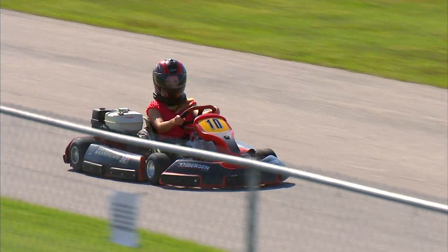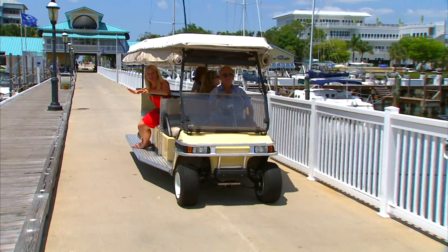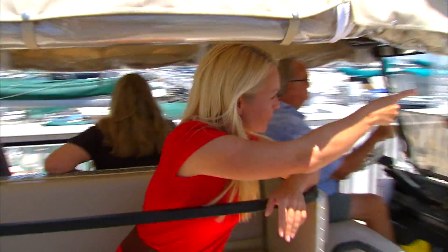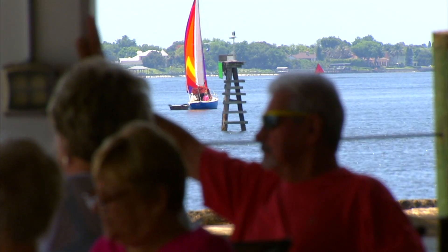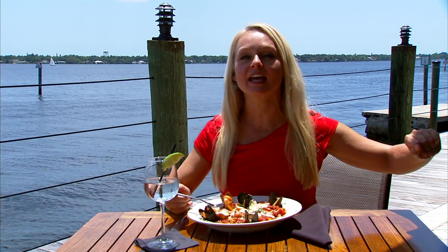All that sound barrier-breaking has worked up an appetite — time to speed off to dinner. They shuttle you right to the restaurant here at River House Reef & Grill, a three-story wonder right on the Manatee River. Fresh seafood, a beautiful view. What could possibly make this day any better?